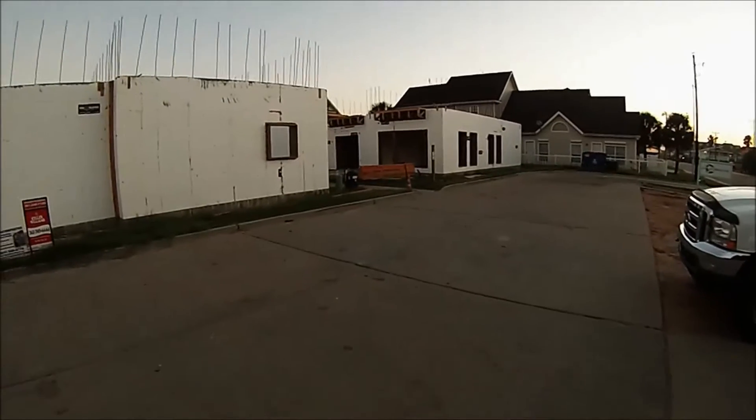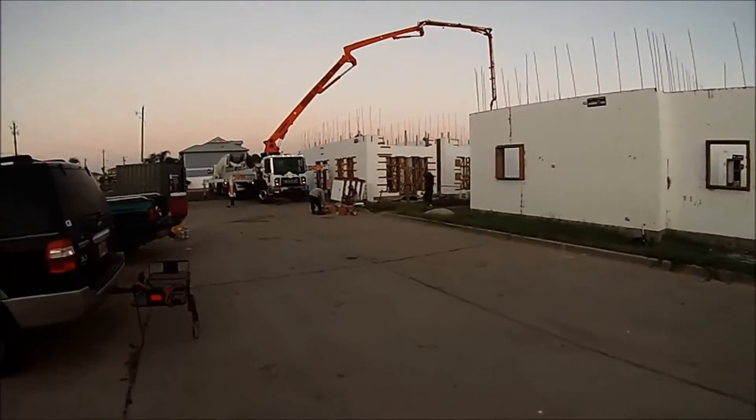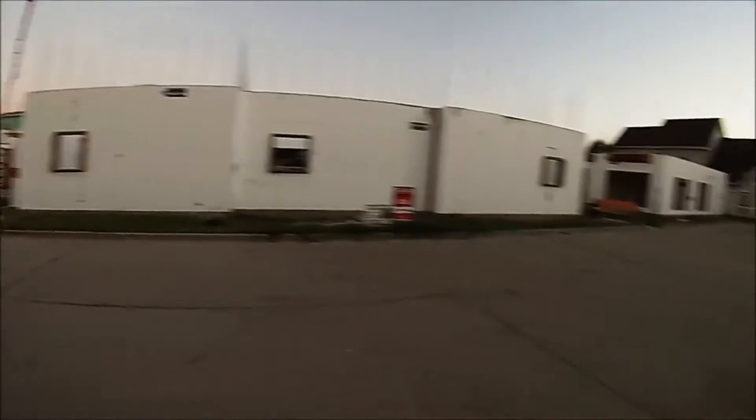Here in Port Aransas we're on a project. This builder is putting up multi-family condominium complexes that will be two stories tall, and this is an 11-unit plex right here.